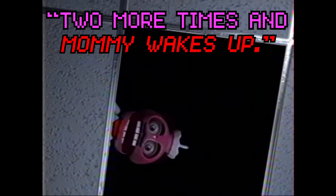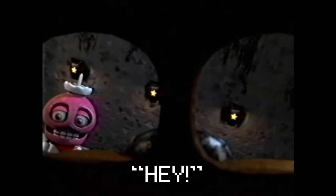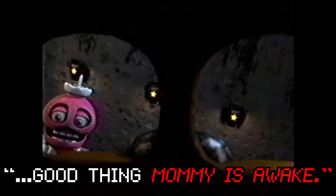We cut to someone hiding in what appears to be the FNAF 1 location. A voice calls out 'Found you! Two more times and mommy wakes up.' They flee and hide under the tables, hoping Chica's horrifying cupcake won't find them. Desperate, they locate what appears to be a springlock Freddy suit, and in a last-ditch effort to hide from the demonic cupcake, they put it on. The cupcake finds them again — 'That's cheating. Good thing mommy is awake.'